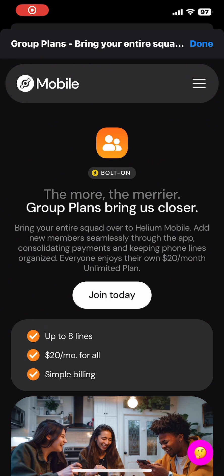I'm still feeling under the weather, but wanted to bring you guys some breaking news. Today, Helium Mobile announces group plans for Helium Mobile.